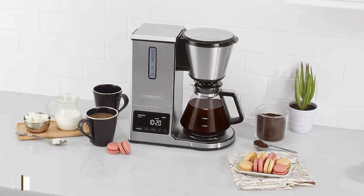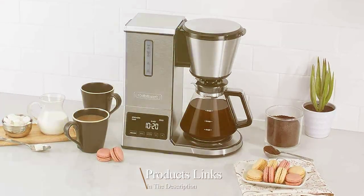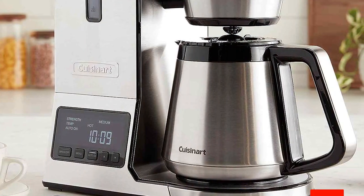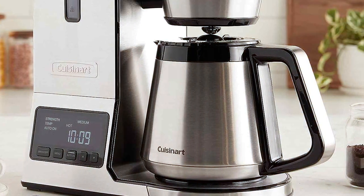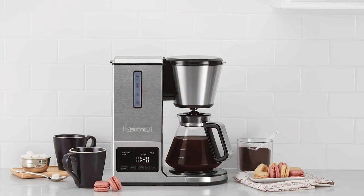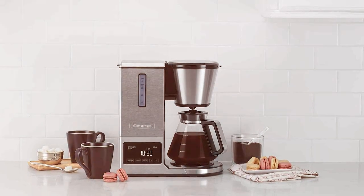At the first position of our list we have the Cuisinart CPO-850 coffee brewer. Introducing the Cuisinart CPO-850 coffee brewer, a marvel of engineering that brings the cafe experience right to your kitchen. This impressive coffee brewer is a favorite among coffee enthusiasts for several reasons. The CPO-850 boasts a state-of-the-art brewing system that meticulously controls temperature and extraction time, ensuring a full-bodied and flavorsome cup every time.